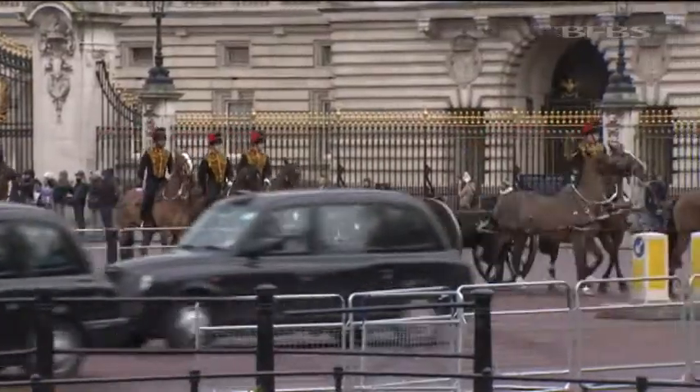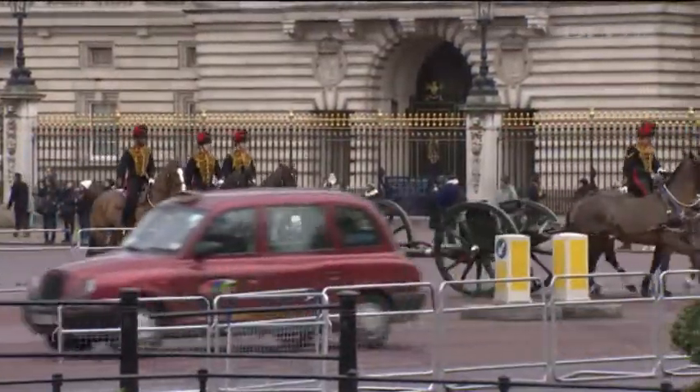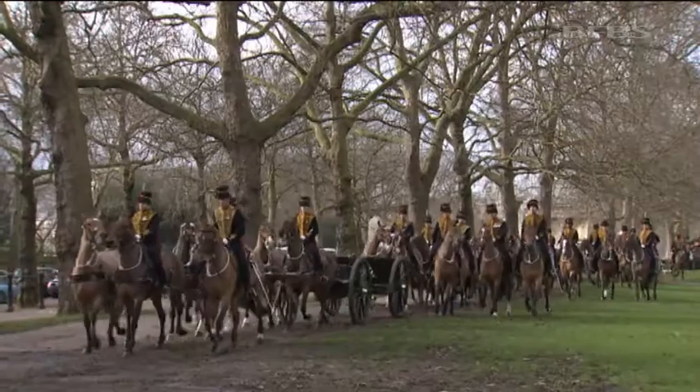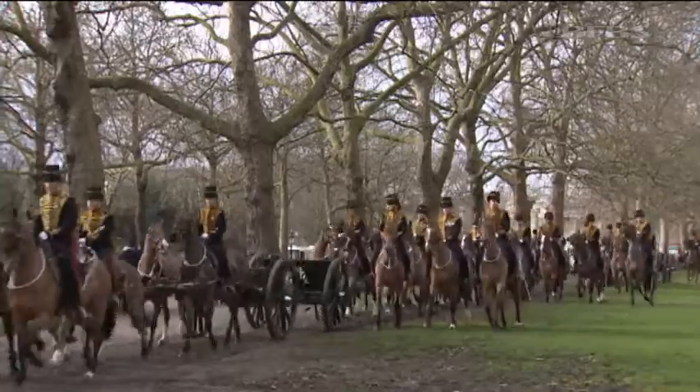The horses have to pull six World War I-era 13-pounder field guns through central London on the way to the firing point. According to tradition, they're decorated in the regiment's colours.